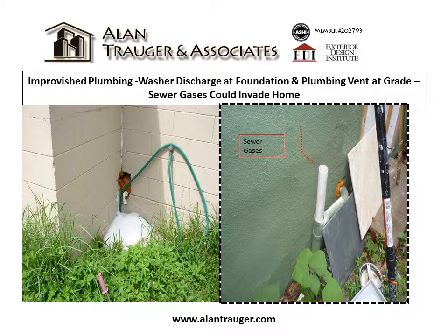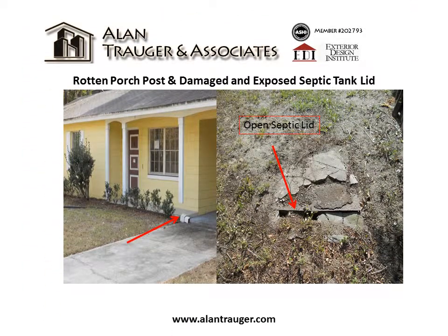Improvised plumbing, washer discharge at the foundation, and sewer vent at grade — sewer gases could invade the home. Rotten porch post and damaged and exposed septic tank lid.